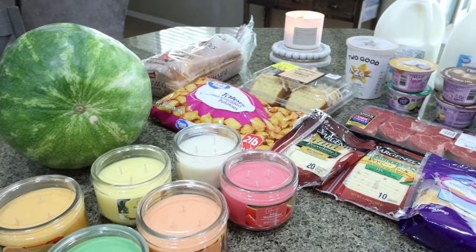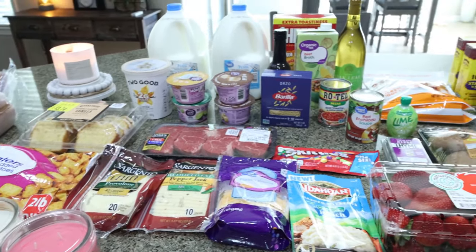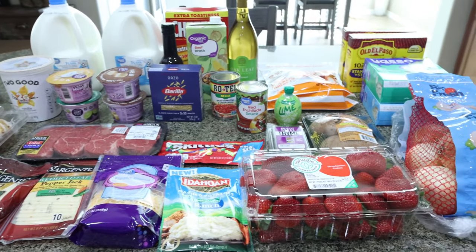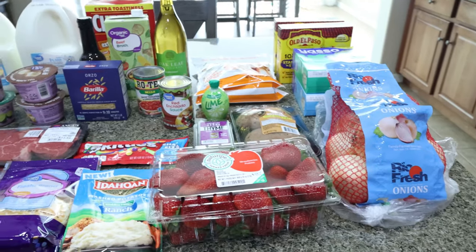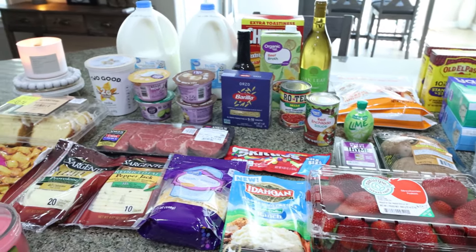Here is my grocery haul from Walmart. I decided to shop at Walmart this week since I was picking up our family photo prints. Stay tuned for Wednesday's What I Eat in a Day for more details on that — I did show some of the photos in last Wednesday's video, so I'll link it for you. But let's jump into the Walmart haul.